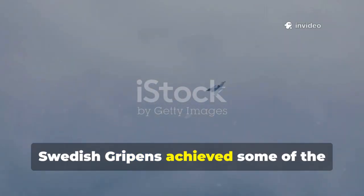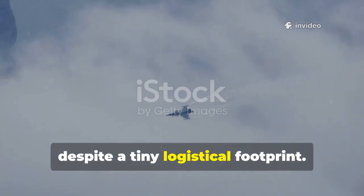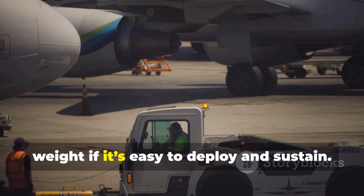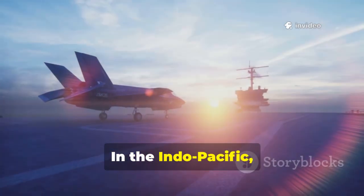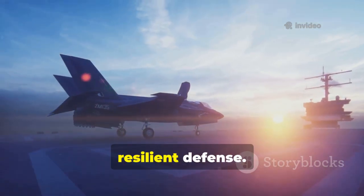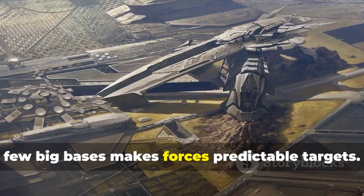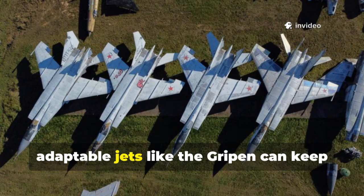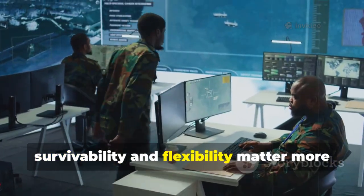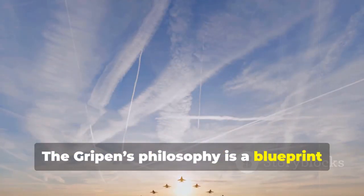In Libya, Swedish Gripens achieved some of the highest sortie rates of the campaign despite a tiny logistical footprint. The lesson? A small, efficient force can punch above its weight if it's easy to deploy and sustain. In the Indo-Pacific, where distance and vulnerability are challenges, a jet like the Gripen could enable a more resilient defense. Relying solely on complex fighters at a few big bases makes forces predictable targets. Dispersed, adaptable jets like the Gripen can keep an enemy guessing. For many nations, survivability and flexibility matter more than raw power, and the Gripen's philosophy is a blueprint for modern air defense.